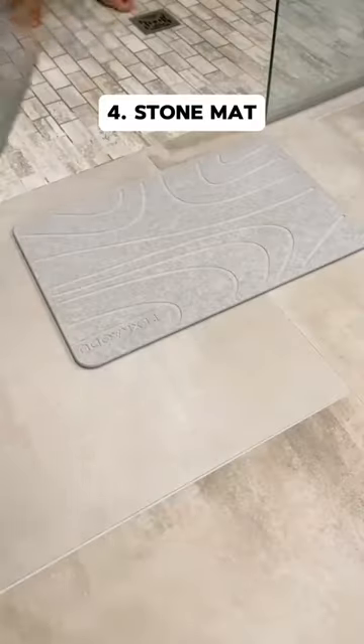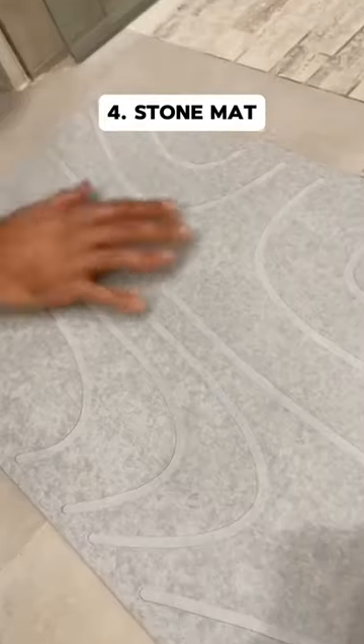This bathroom mat is made of special stone that sucks up the water instantly. If you are sick of wet bath mats, get this instead.